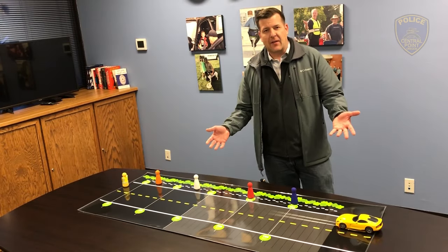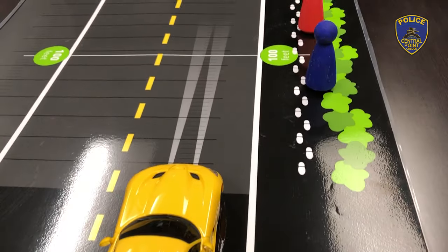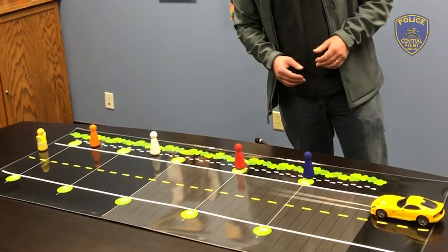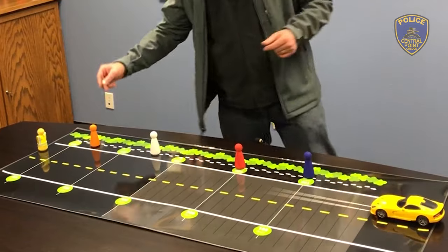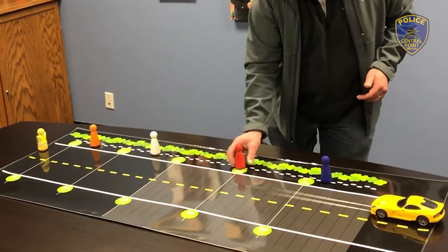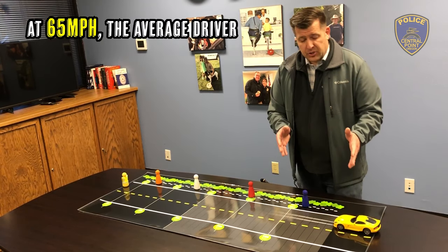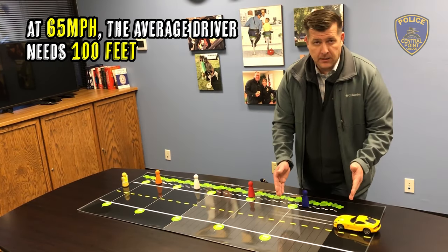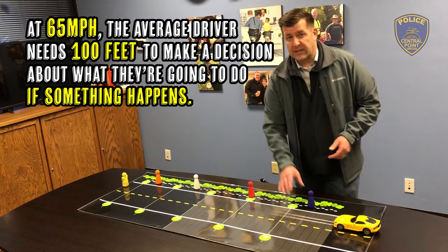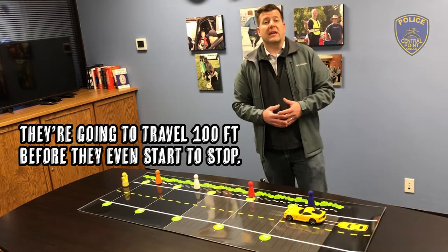This is the layout I was talking about. It shows an average Central Point roadway with an average Central Point automobile and an average Central Point driver in this vehicle. As you can see, we've got a long roadway — it's nighttime — and several pedestrians walking along this roadway wearing different colored clothing. At 65 miles an hour, that average driver with an average car needs a hundred feet to make a decision about what they're going to do if something happens. Someone steps out in front of them, they need that hundred feet just to make a decision, and they're going to travel a hundred feet before they even start to stop.